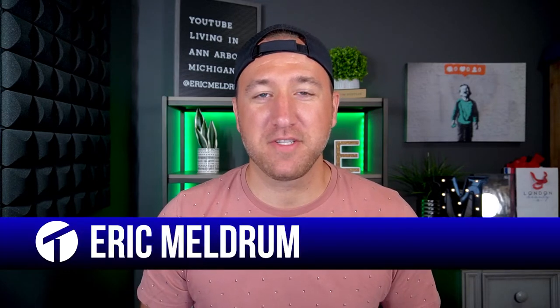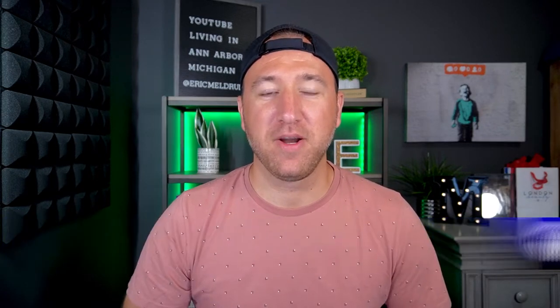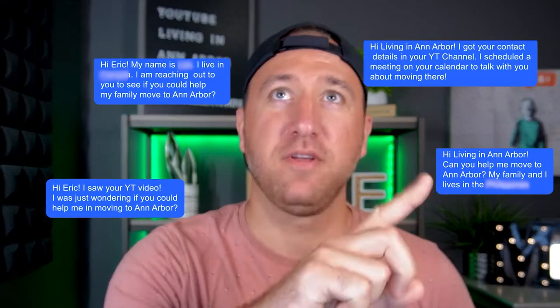Hey, what's up, you guys, and welcome back. My name is Eric Meldrum. I'm a team leader and licensed real estate agent with True Living Real Estate Group right here in Ann Arbor, and we're helping people just like you who are thinking about making a move to Ann Arbor, Michigan. We're getting calls, texts, and emails every single day. Don't hesitate to give us a call, shoot us a text, or send us an email. I've even put my Zoom link down below so you can schedule a call with me or someone from my team. We're here to make your move as smooth as possible.